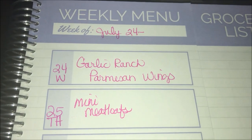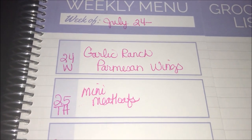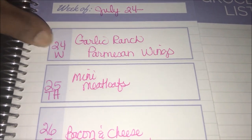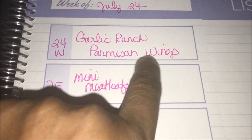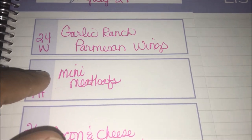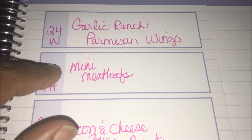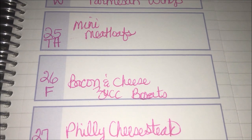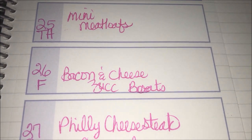Here's our quick meal plan for July 24th through the 30th. Tonight we did garlic ranch parmesan chicken thighs. Tomorrow we have small group at the splash pad — it's bring your own meal, so I'm making mini meatloafs for me and the kids. Friday we're doing bacon and cheese zucchini boats — a friend shared that on their Facebook page and we thought it sounded great.